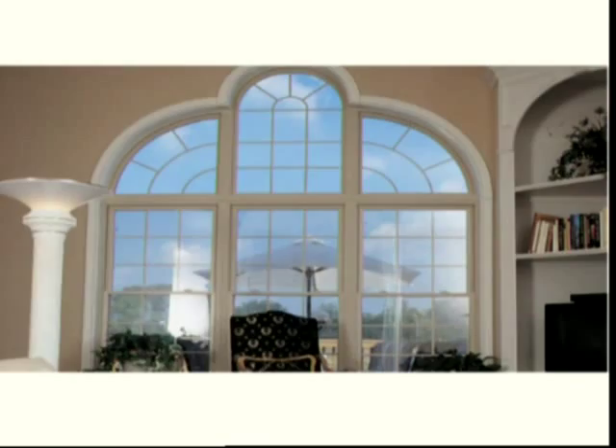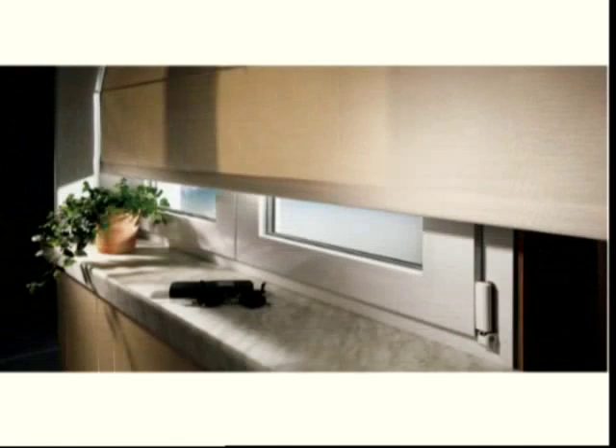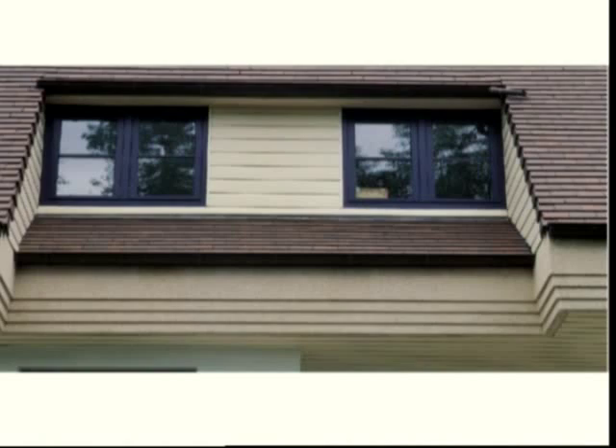The second business unit is specialised in decorative internal and external cladding. For indoor decoration, De Koenig produces wall and ceiling panels, skirtings and architraves. The external cladding mainly includes roofline, cladding and polyvalent panels. The unit also covers window boards.